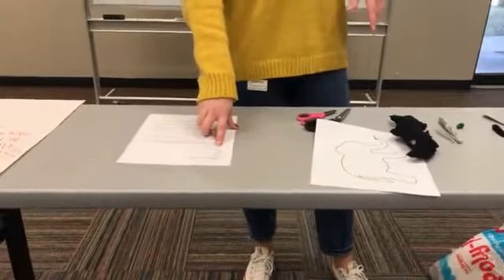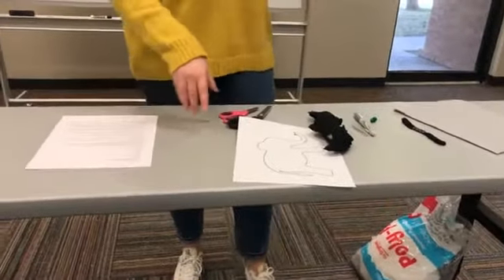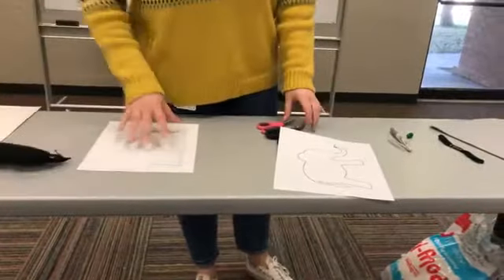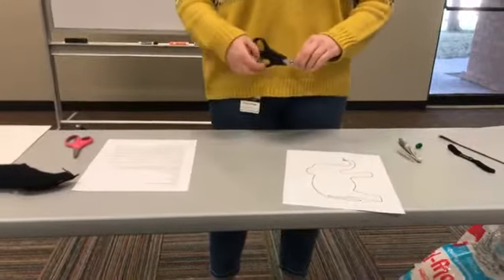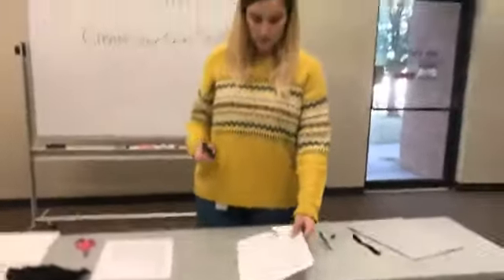Cotton balls are another good thing that you can stuff inside your stuffed animal. And an old T-shirt — anything like that which is soft works great too.